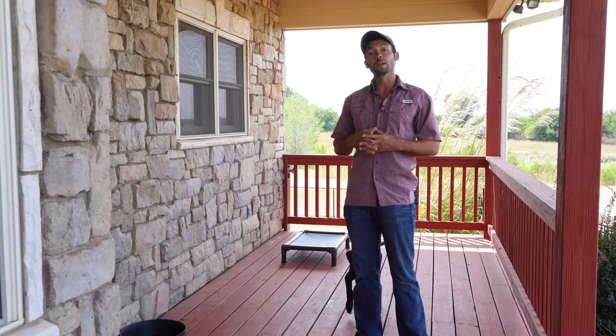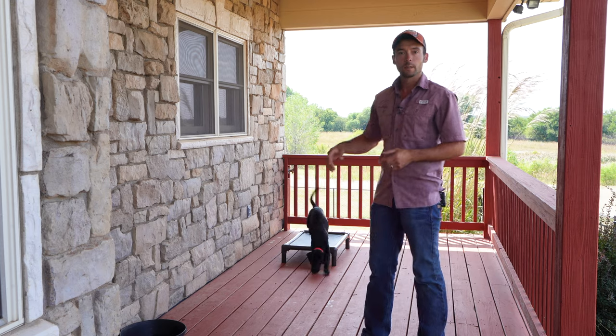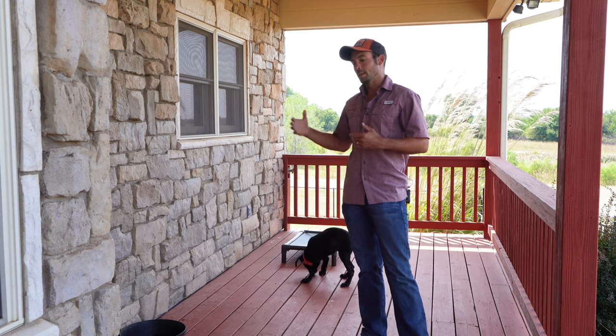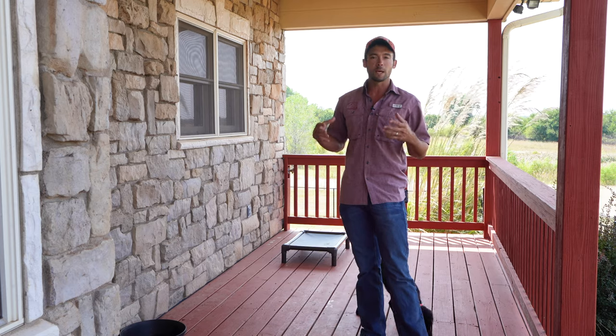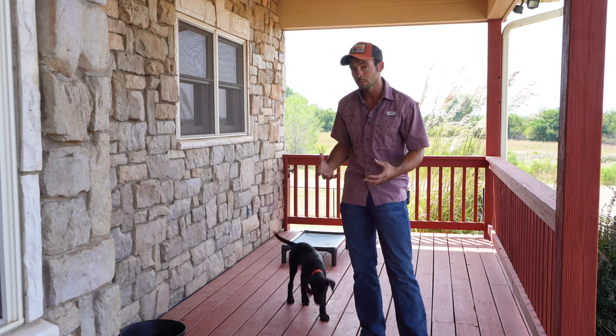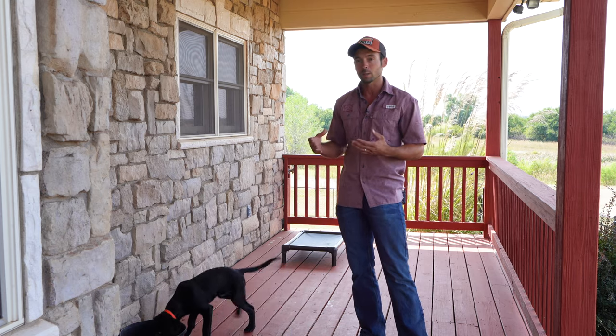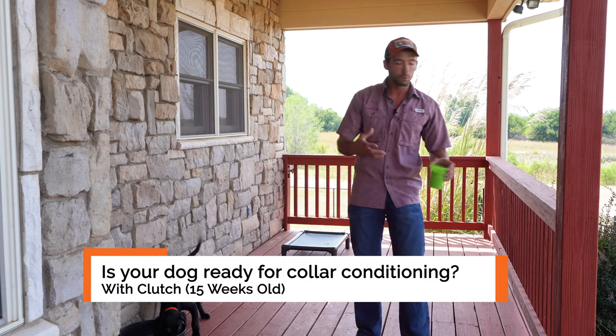All right, everybody. So we are here for another video update with this little man, Clutch. In the last video, we made this transition to a new location because he's getting pretty session smart, meaning he's really, really well behaved in his training sessions, like a lot of dogs are — super focused when that treat pouch is there or the food bowl or whatever.